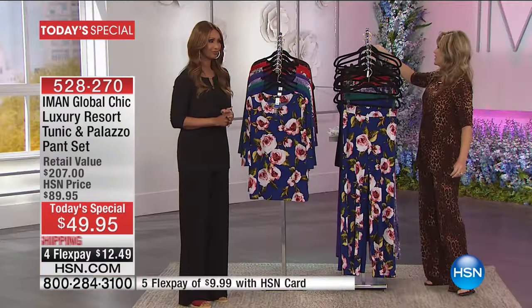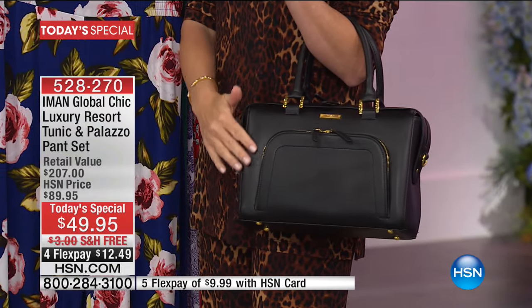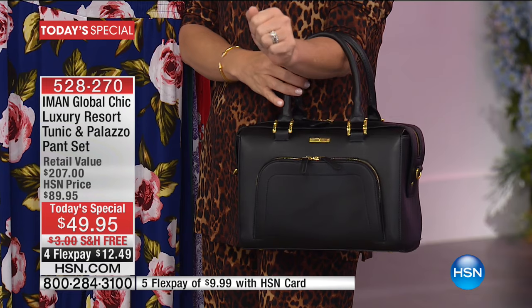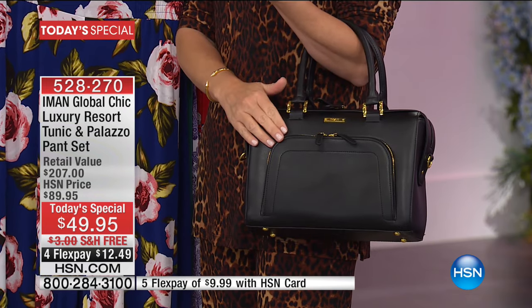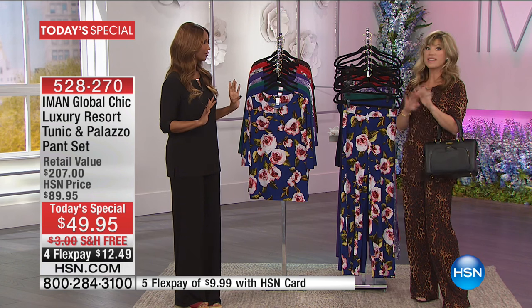We've got a fabulous bag coming up — look at this, it just screams money. We're going to give you the item number for this gorgeous bag. I think it's under $39. Everything in the collection is under $50.